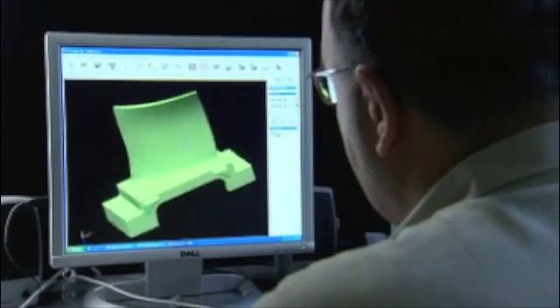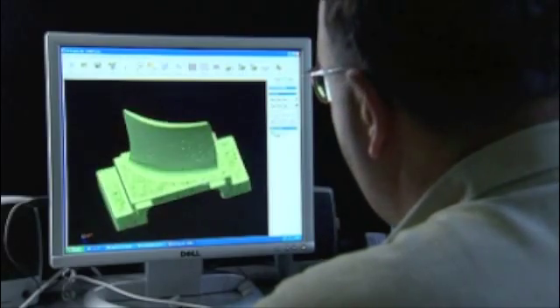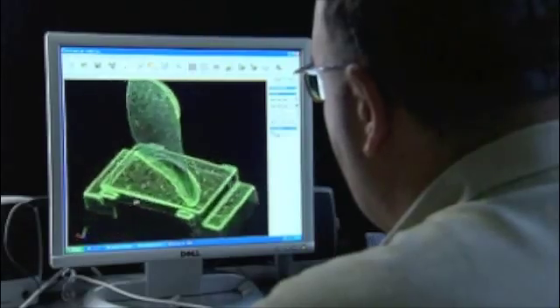Castings then undergo a rigorous quality assurance procedure featuring X-ray inspection. State-of-the-art digital 3D scanning is used to check dimensions, ensuring that AXESS castings will satisfy the highest technical standards.